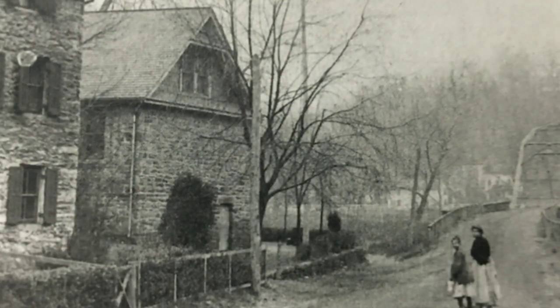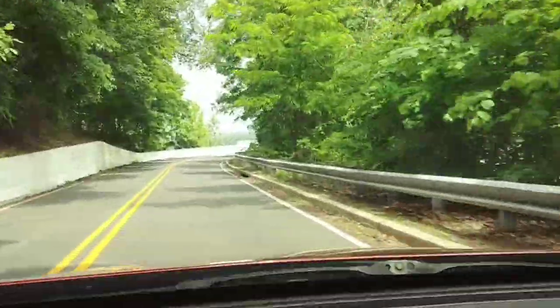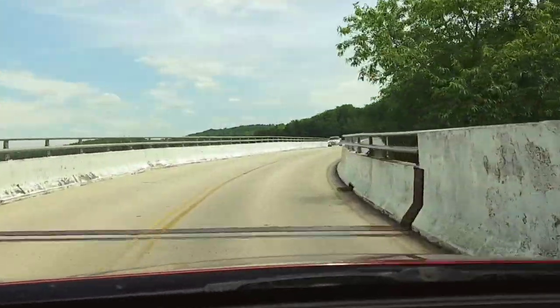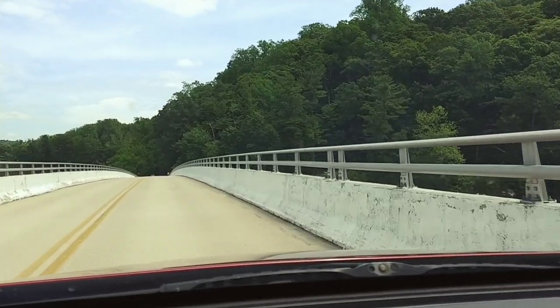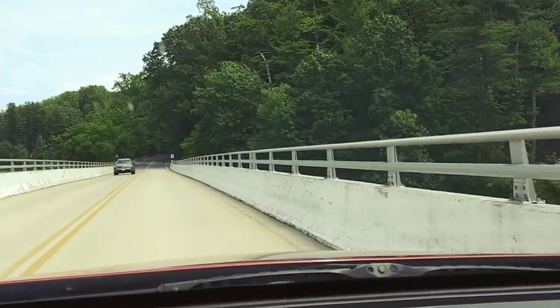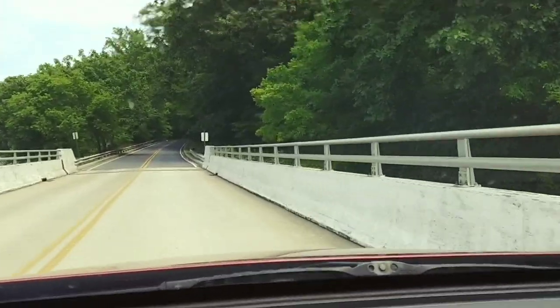From what I hear, there used to be a little town here and it got buried when they made the reservoir. We're going over a bridge here, and at one point I heard that you could see church steeples coming through — but that was years and years ago. Yeah, this was once a town.